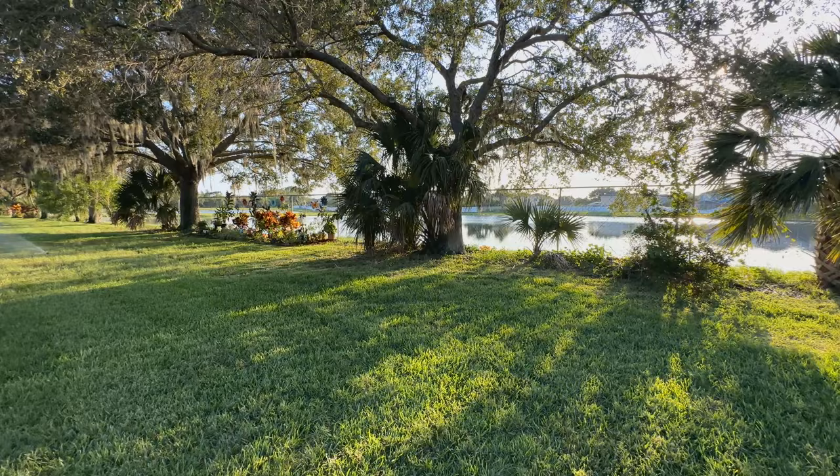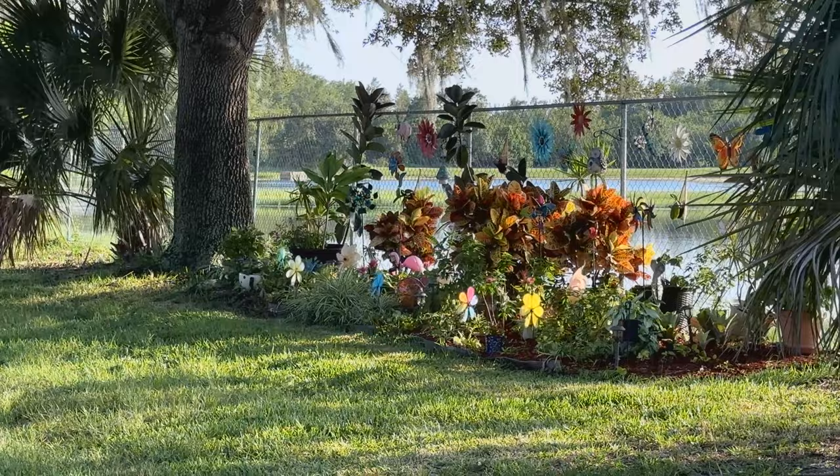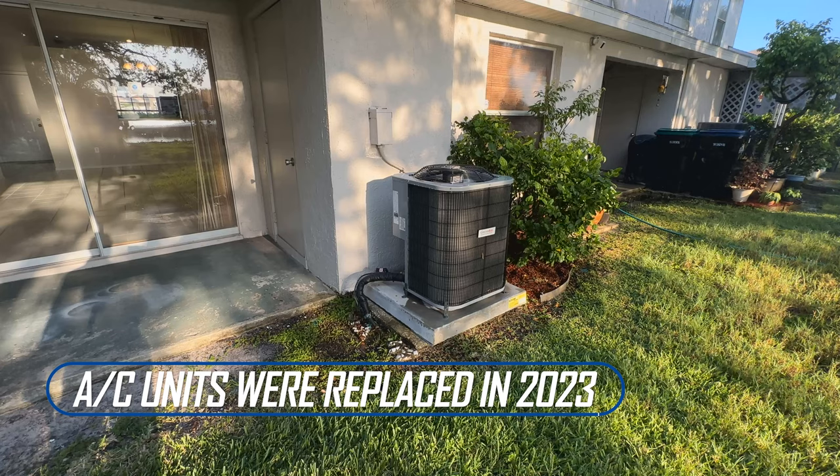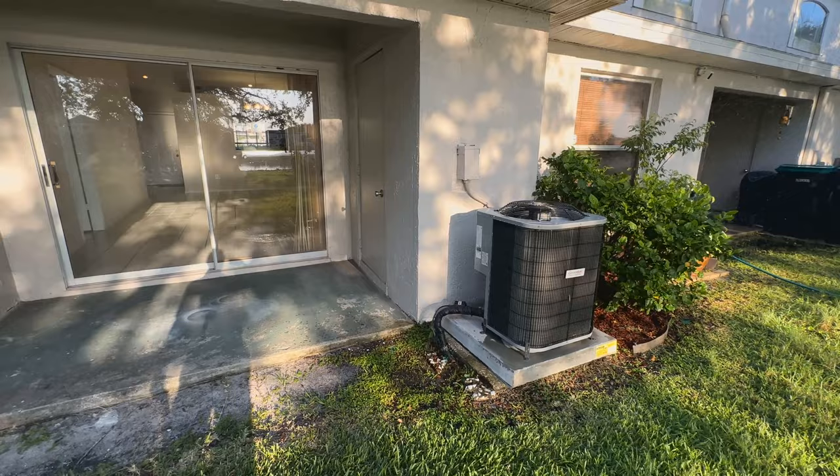I like what the neighbor did over there — it's like a small custom-built backyard. We can also see that the AC unit is brand new; it was replaced a few months ago, so you'll have a brand new AC unit if you buy this property.